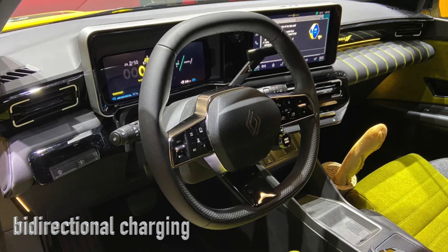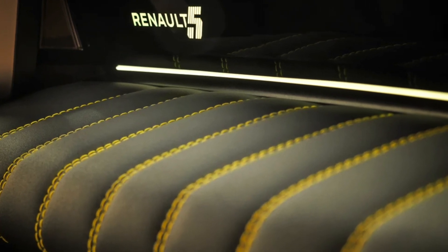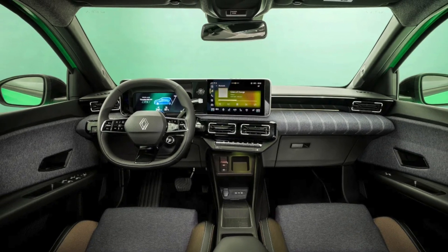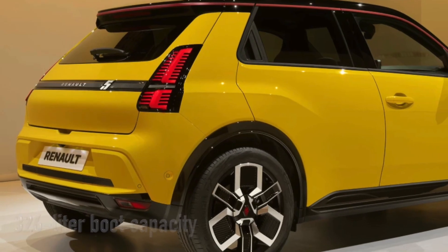Inside, the cabin pays homage to the original Renault 5 Turbo with an H-shaped motif on the seats, and materials range from eco-friendly denim to recycled fabric in eye-catching colors. Despite its compact size, the interior offers decent space for passengers and a 326-liter boot capacity, making it practical for everyday use.